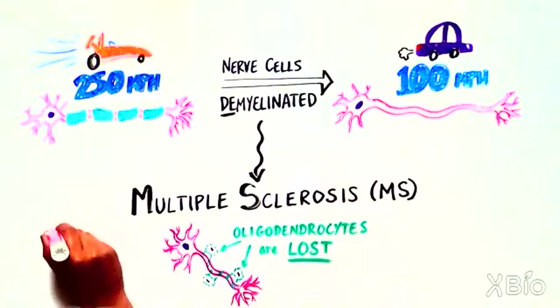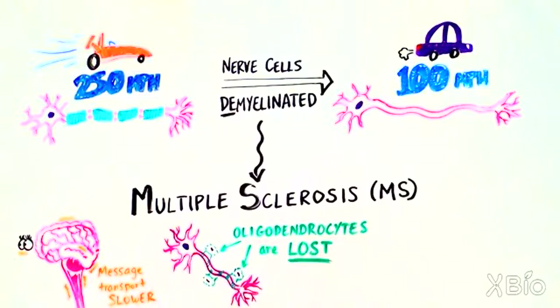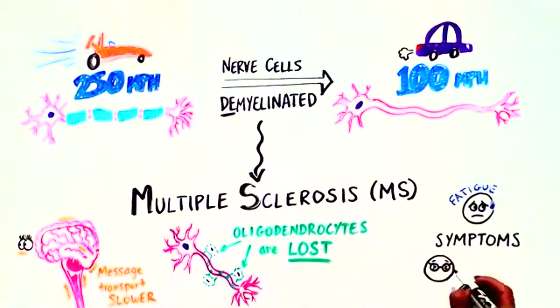In MS, message transport and delivery are slower in the spinal cord, brain, and eyes. Patients develop symptoms such as fatigue and trouble with vision, and in the long run can suffer brain damage.